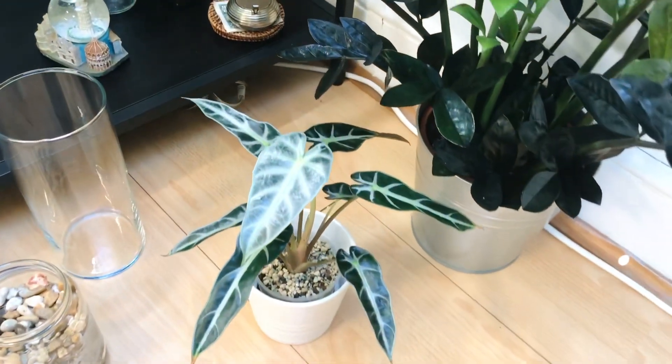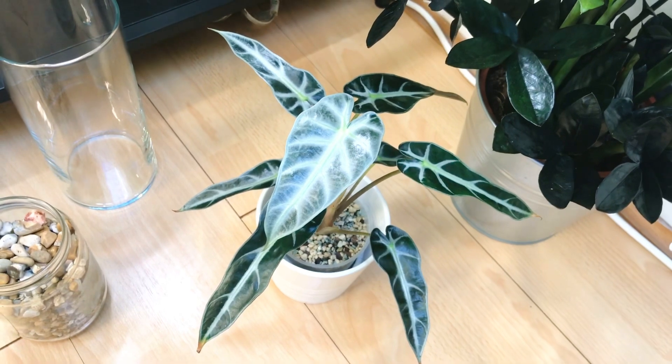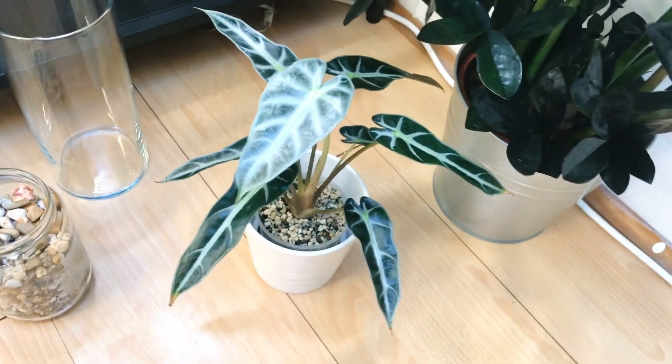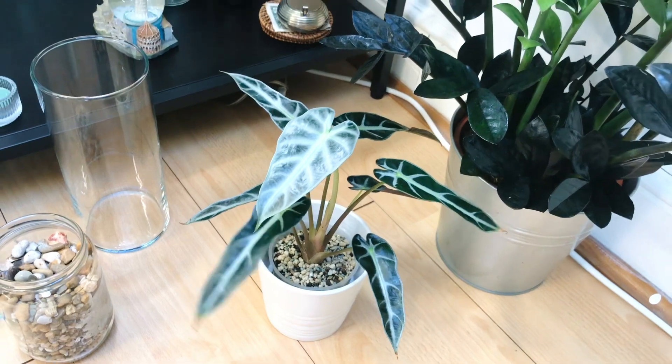I've got a little Alocasia — I got this tiny one because I just thought she's so cute and little. I actually need more smaller plants because my place isn't that big. I think this one's called Alocasia Bambino, but I will put the name up if that's not right.